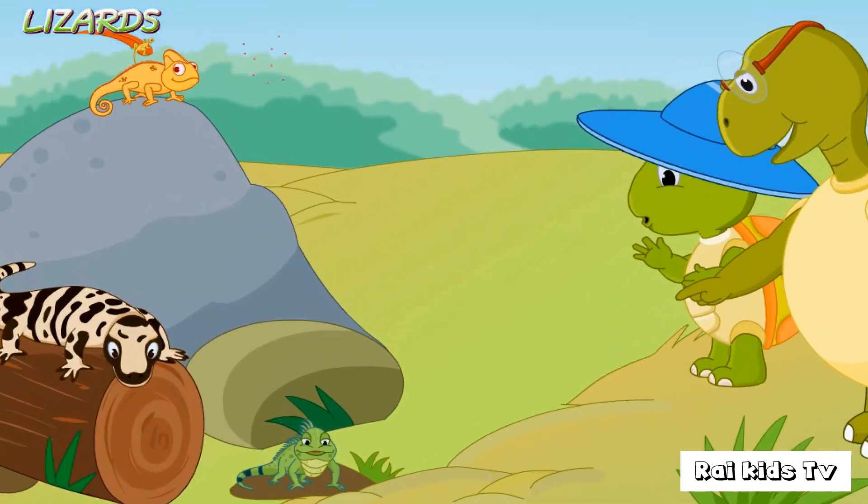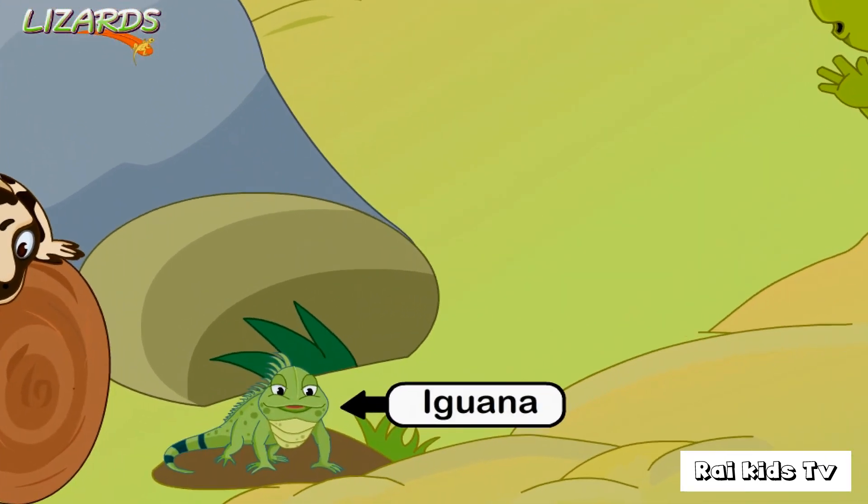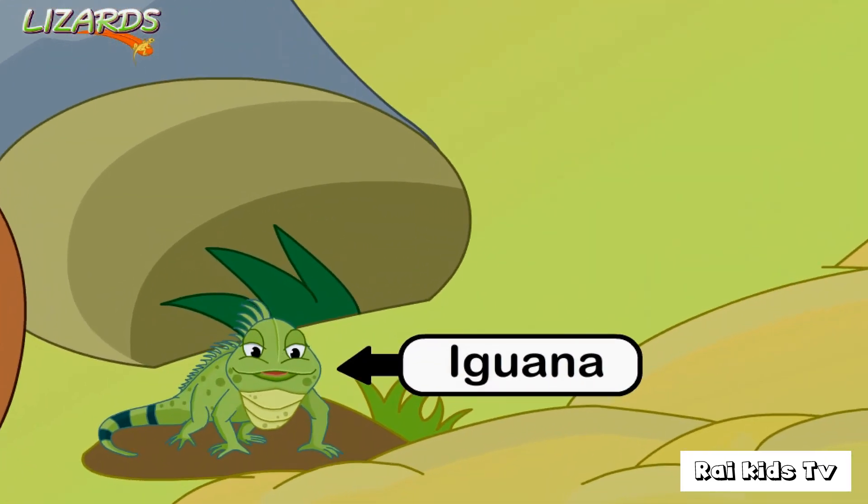That one on the extreme left is an iguana. It has large pointed scales. Iguanas are vegetarians, and they live in forests and in water.